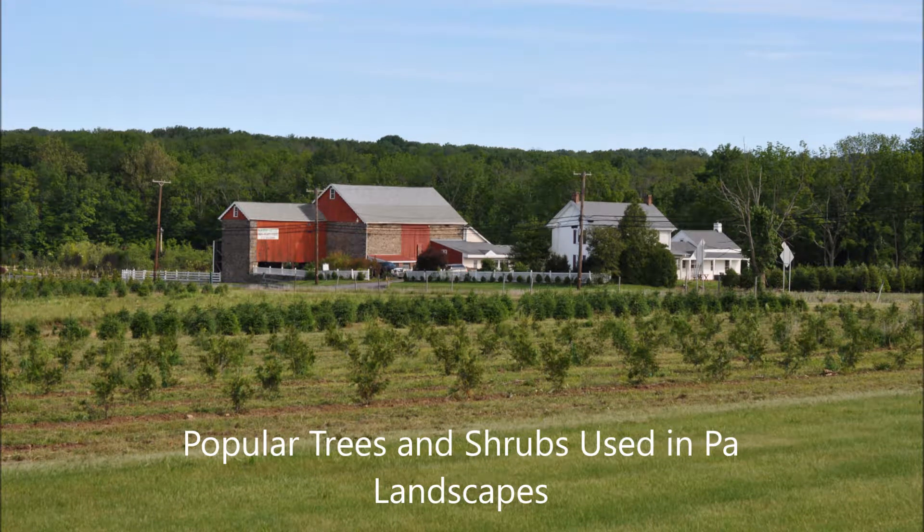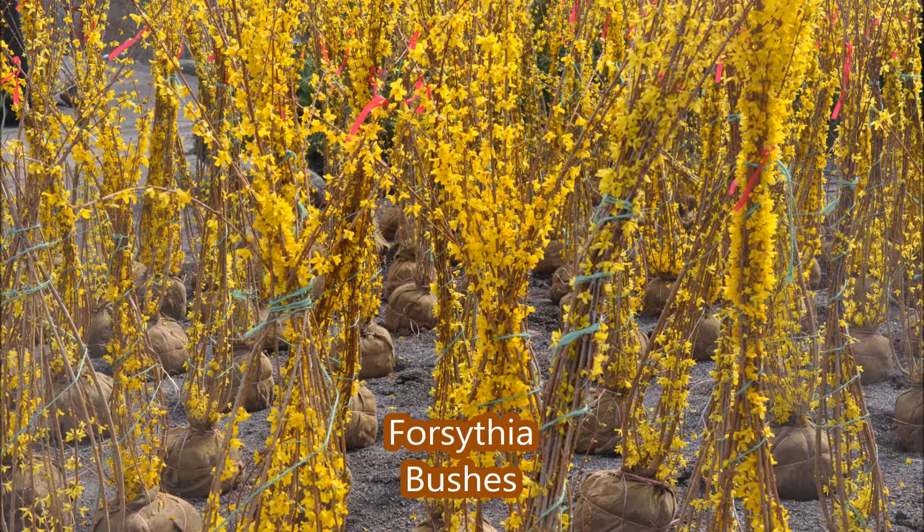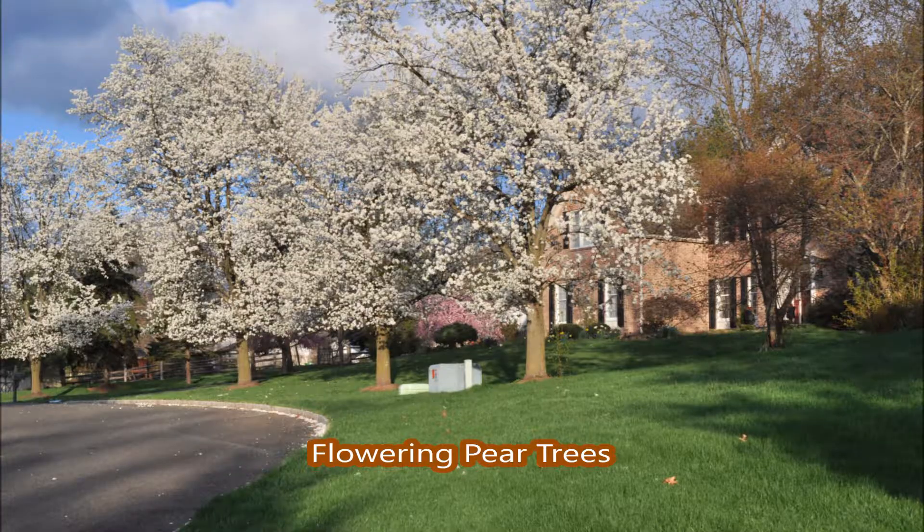In this video, you'll see popular trees and shrubs commonly used in Pennsylvania landscapes. These are not all the trees and shrubs used in the landscape, but many that are extremely popular. I know this because I sell trees throughout Pennsylvania from our tree farm and nursery in Fountainville, PA.